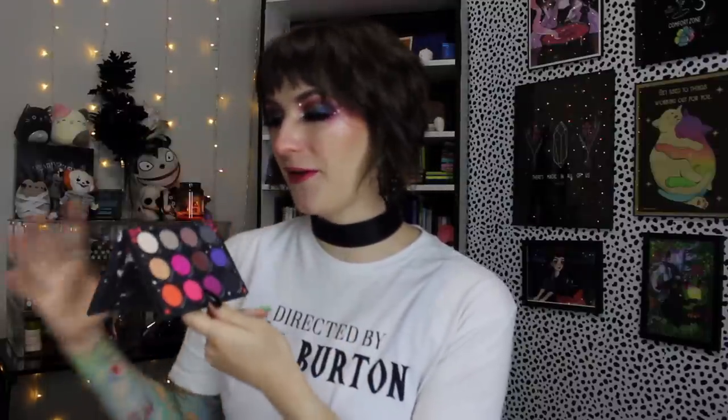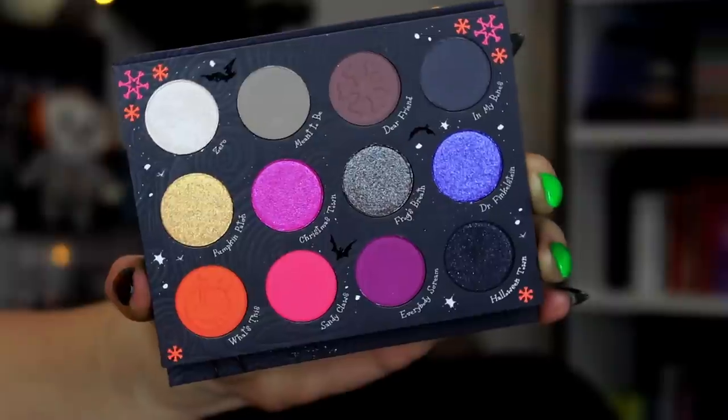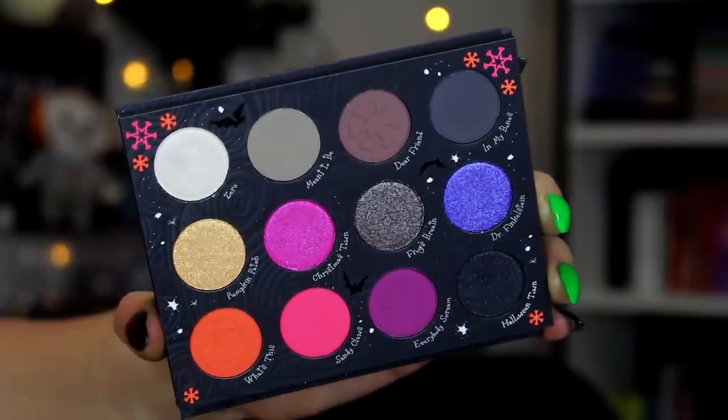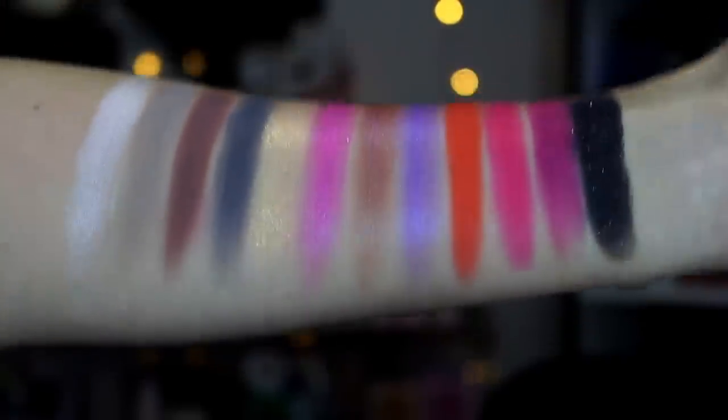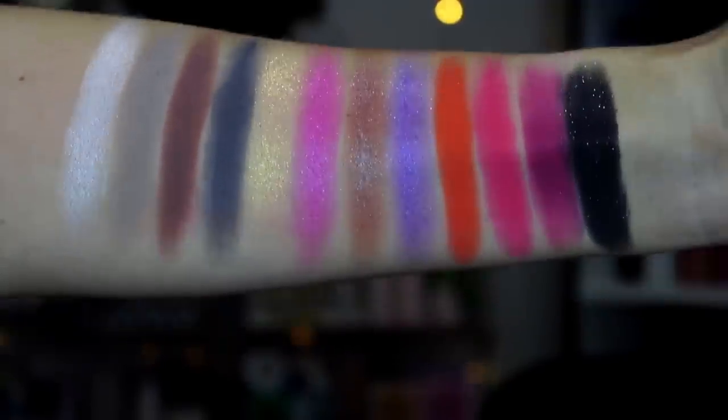Last but not least, we have the Nightmare Before Christmas palette with 12 shades - a mixture of mattes, shimmers, and two sequined shadows. I'm thrilled that there's a Vampire Teddy in the shadow and on the mirror itself. While I do enjoy the color story, it doesn't really scream Nightmare Before Christmas for me, and I know a lot of people felt the same way. I feel like they definitely missed an opportunity to have a really pretty green in here - there is technically an orange in the palette, but a green especially would have fit really nicely.